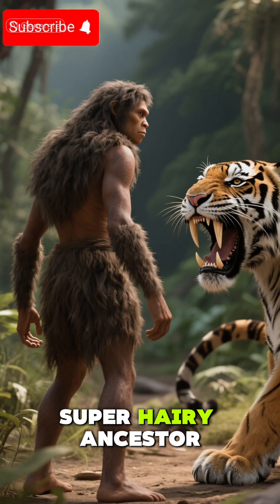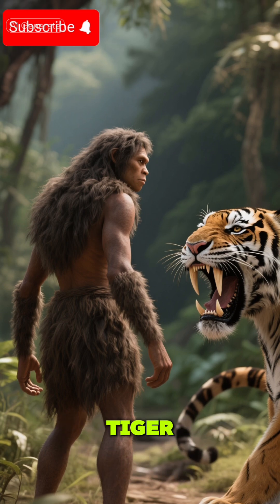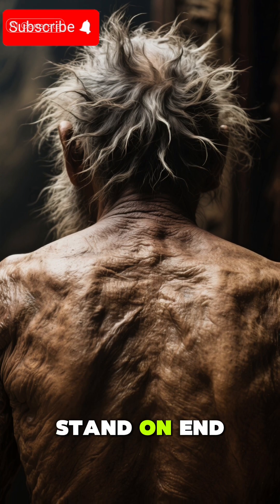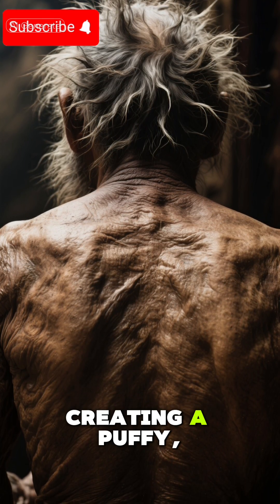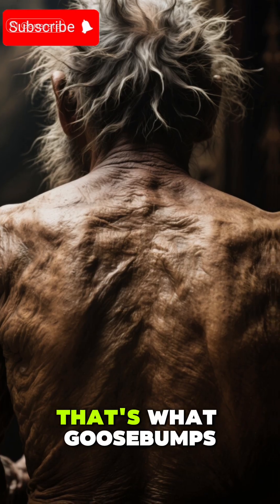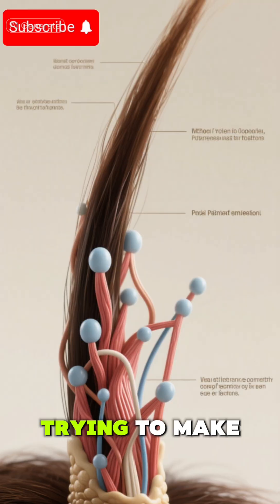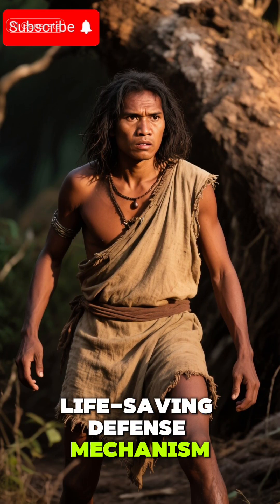Imagine your ancient, super hairy ancestor facing off against a saber-toothed tiger. To look bigger and scarier, their hairs would stand on end, creating a puffy, intimidating look. That's what goose bumps are doing. Each little bump is a tiny muscle contracting, trying to make your hair stand up. For our furry ancestors, this was a life-saving defense mechanism.